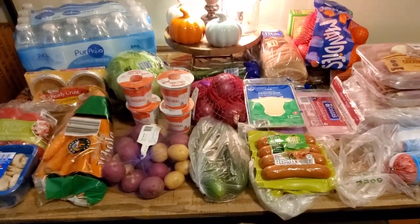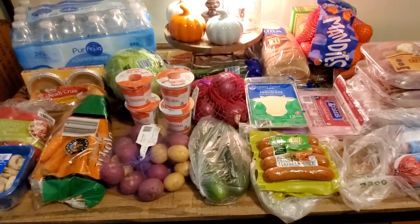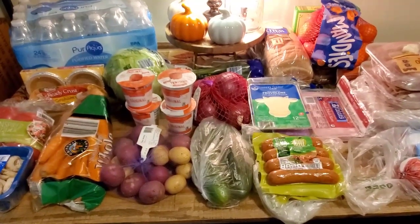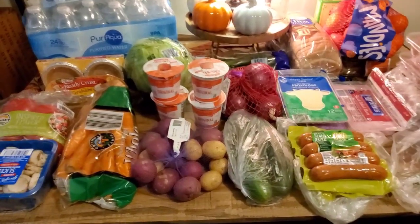Thank you so much for clicking on my video. If you're new to my channel, my name is Amy. I was kind of busy this morning, decided to do Instacart, and I'm going to give you the prices at the end so you guys can compare my area to yours. I live in New England.